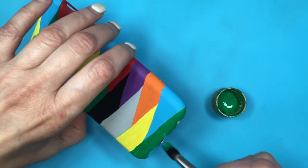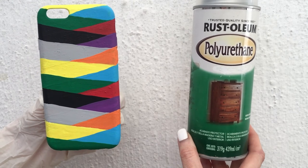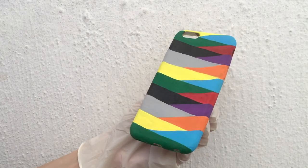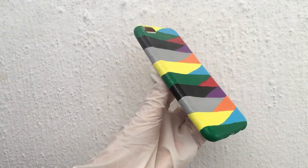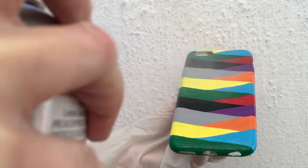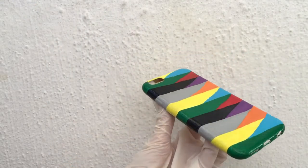I'm going to be adding some gloss — this is a spray gloss. I'm working outside with my gloves and just adding a couple of coats. This is going to make everything pop a lot more and bring it all together.